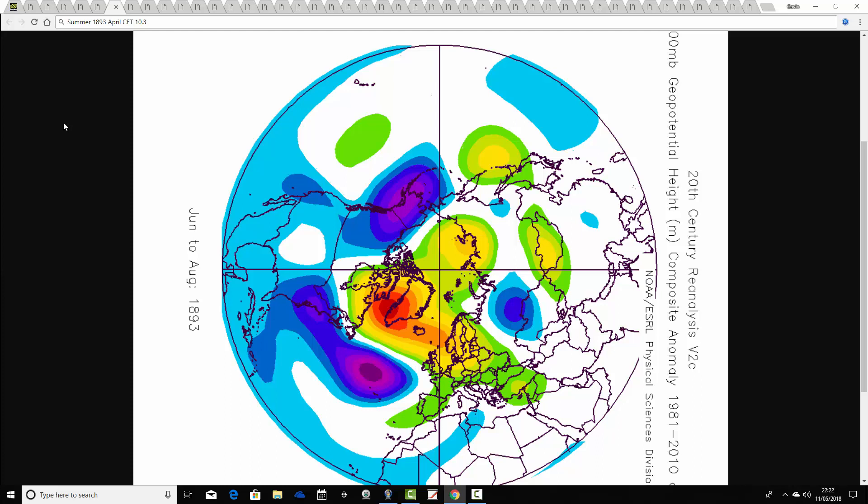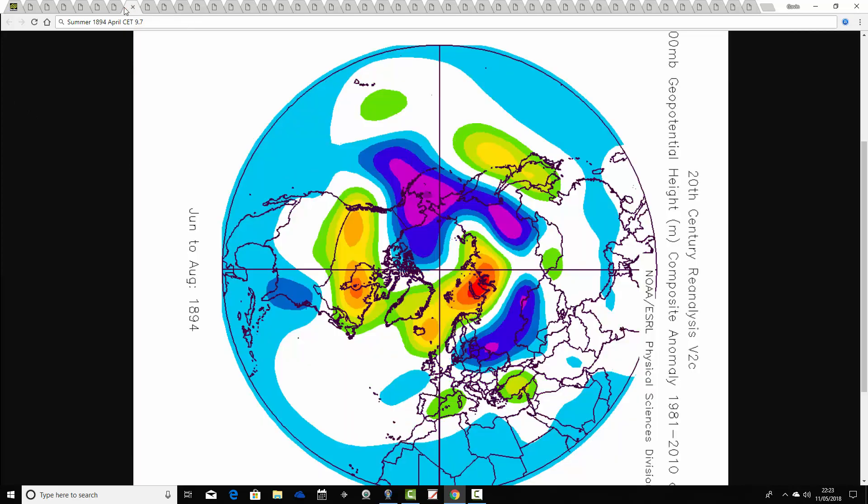The summer of 1893 follows a very warm April CET of 10.3. April 1893 was virtually dry from beginning to end across the southern part of the country, as I covered in a recent historic video. The summer of 1893 was actually quite a hot summer — above average heights with the centre around Greenland extending into much of central Europe, with below average heights in the Atlantic, pulling up hot air from a southerly-southeasterly direction with regularly a lot of thunder. That's our first really decent summer in these analogues.